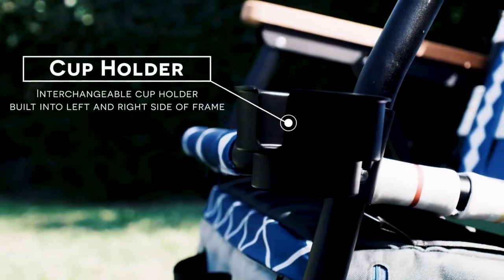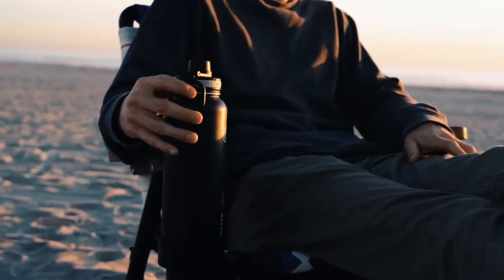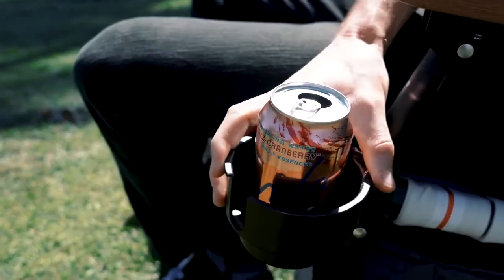We've designed an interchangeable drinking system outfitted for cans, coffee mugs, and canteens into either side of the chair, and it is easily moved from left to right.